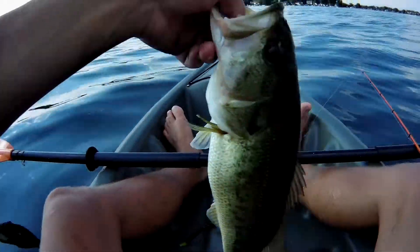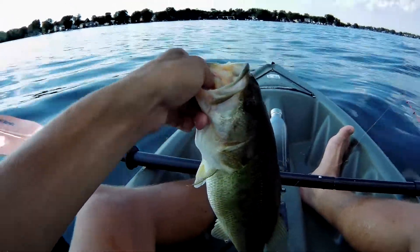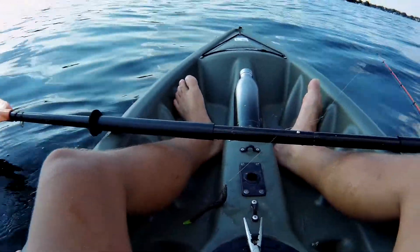Definitely a nice solid one and a half pounder, always a nice catch. We're just at some shallow weed bed area with a grassy bottom and they're really loving it over here. Gonna get a nice release on him — see you later buddy, tell your bigger friends to bite!